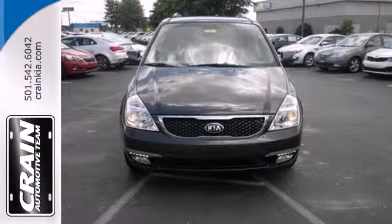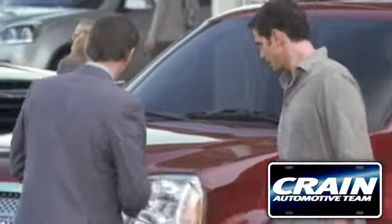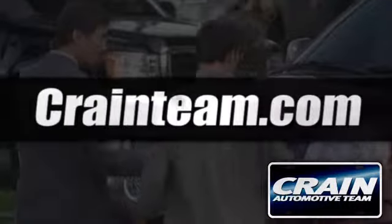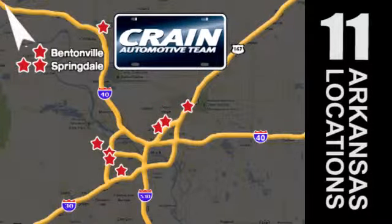Let this Sedona do the hard work for you. Come give it a look today. Visit us anytime at craneteam.com. Go, go, go — the Crane Team's got 'em! Craneteam.com